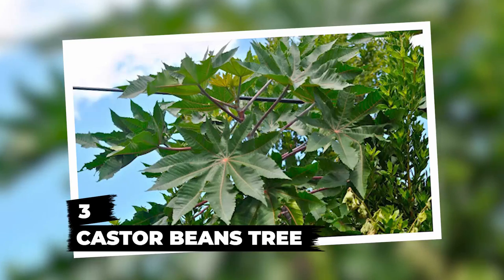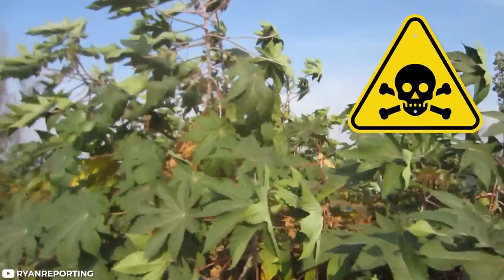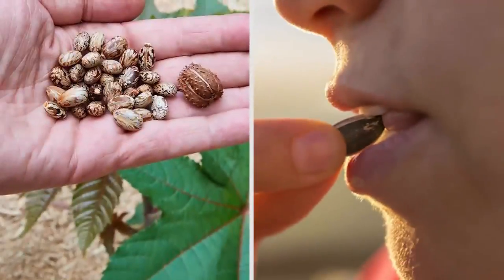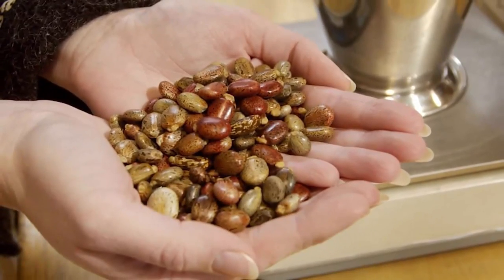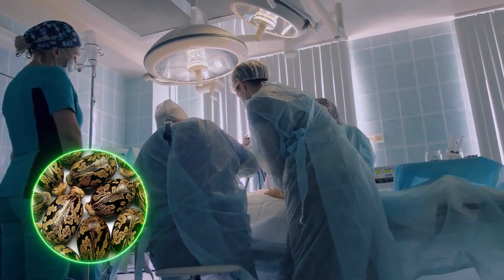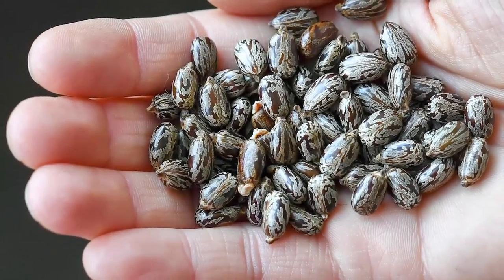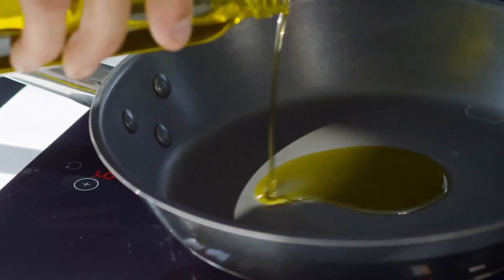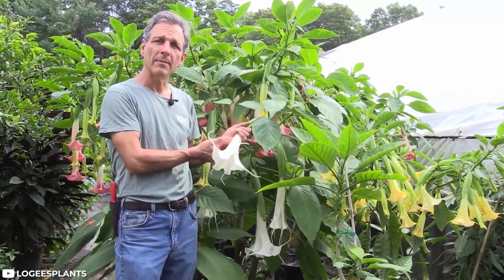Number 3: Castor Bean Tree. Meet the world's most poisonous common plant, according to the Guinness World Records. The castor bean tree contains a poison called ricin within its seeds, and the same poison is found throughout the plant at lower doses. If a person consumes more than four seeds, it's most likely they won't survive. Ricin overdose causes symptoms like bloody diarrhea, seizures, dehydration, and eventually death, though timely treatment can save lives. Ironically, the seeds are also used to make castor oil, which has a wide variety of uses including cooking.